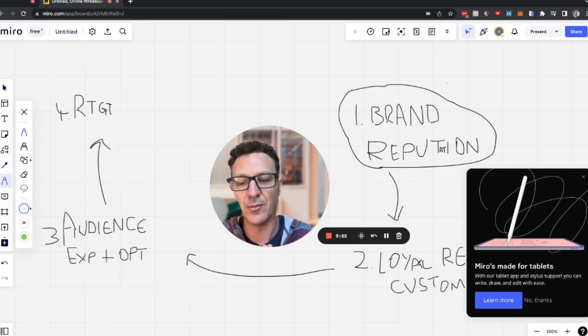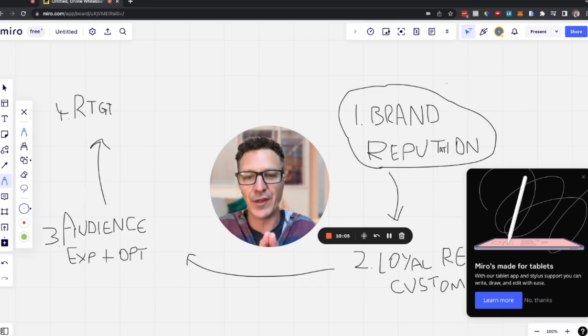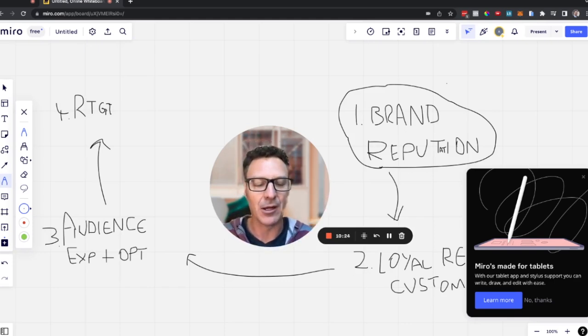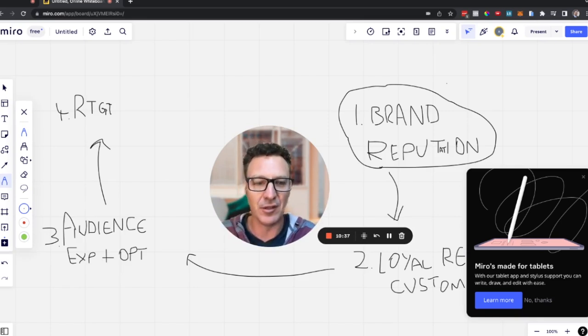Step two — loyal repeat customers — is effectively about taking the client's database and running reactivation campaigns. You reactivate existing customers, getting them to buy again and again, increasing the average order value and massively increasing the lifetime value of a customer. It's simple and almost free to do. Alongside reactivation, think birthday campaigns, anniversary campaigns, and web chats for ease of customer communication. You can automate almost all of it.